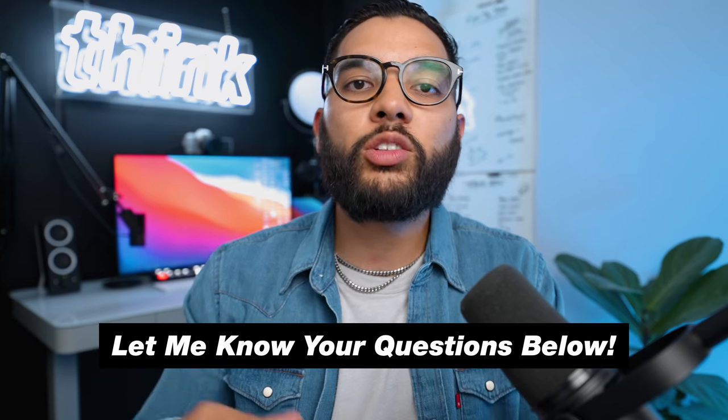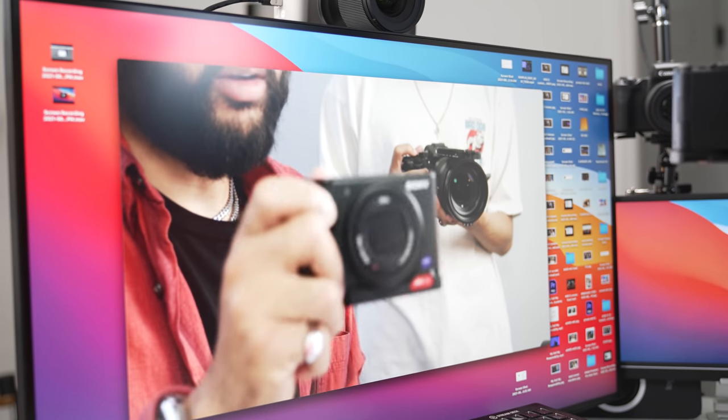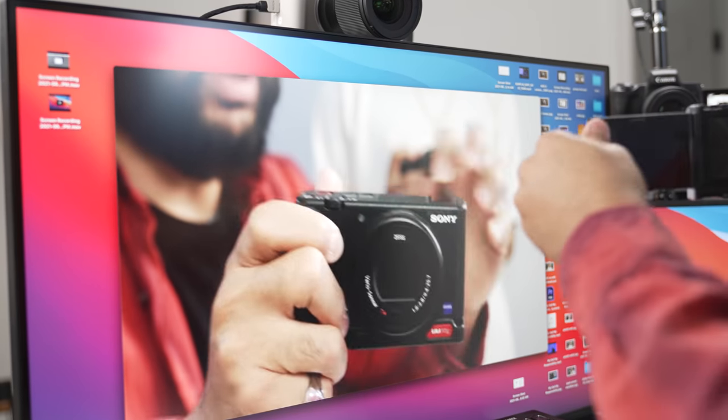Now we're going to go into the AVL side of things. This desk allows me to produce content — I've got two cameras, I'm switching, I'm sharing screens, I've got audio. AVL stands for audio, video, and lighting.